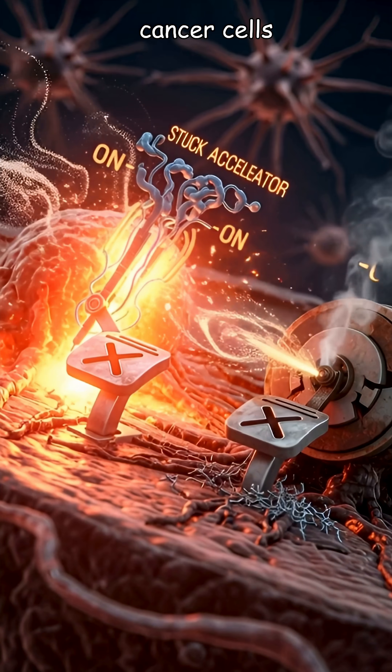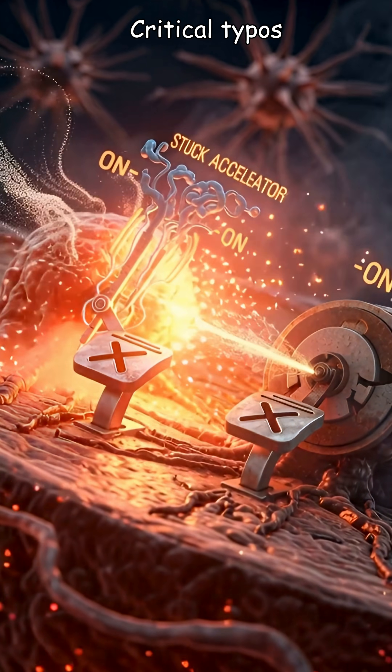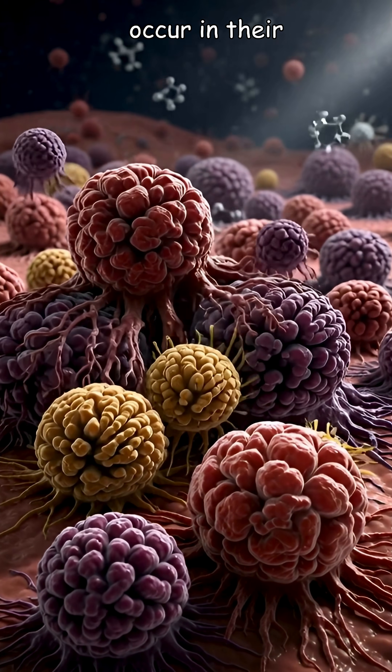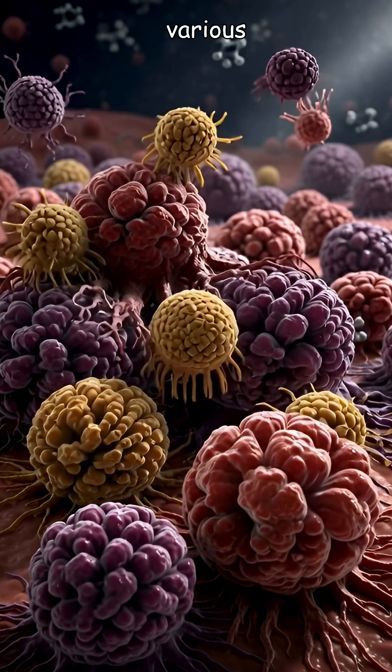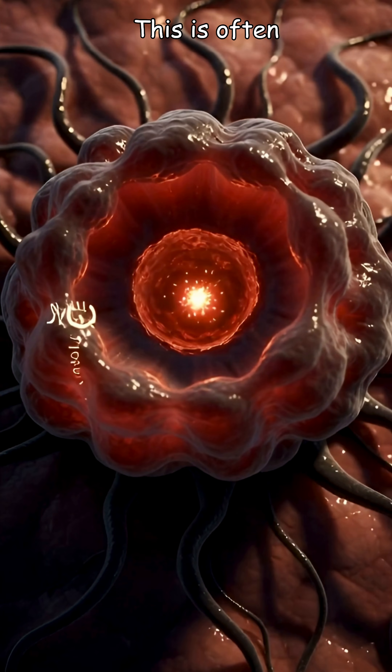However, cancer cells are rogue architects. What makes them rebel? Critical typos, or mutations, occur in their DNA blueprint, caused by various factors and accumulating over years. This is often when cancer begins.